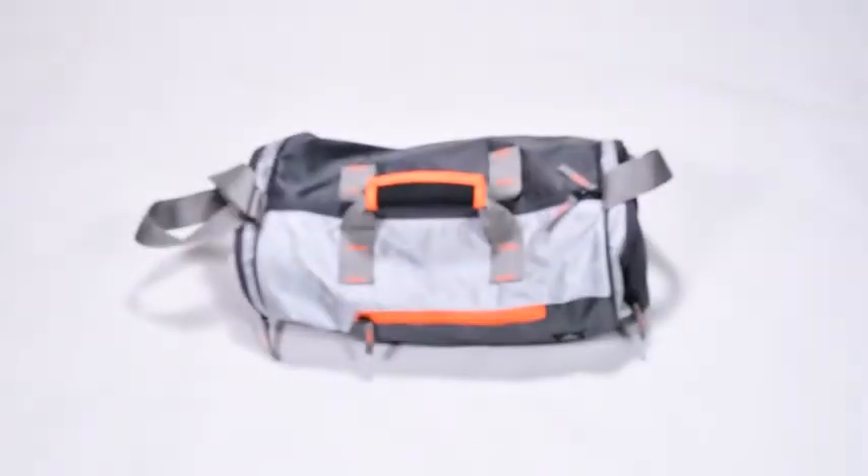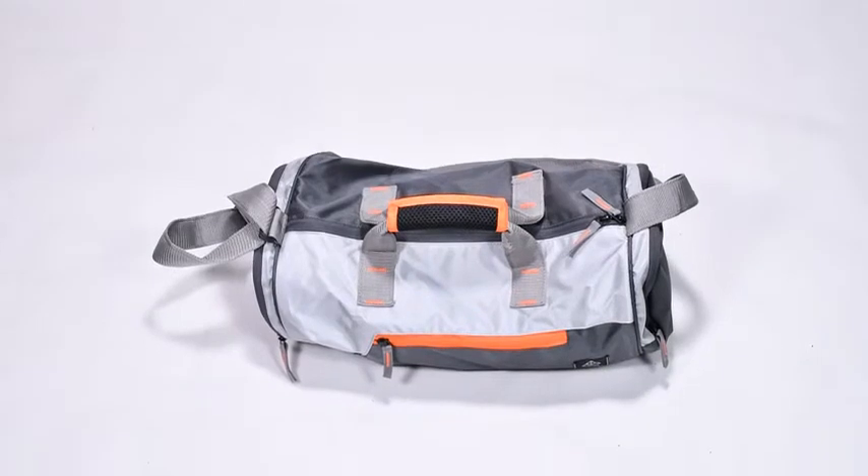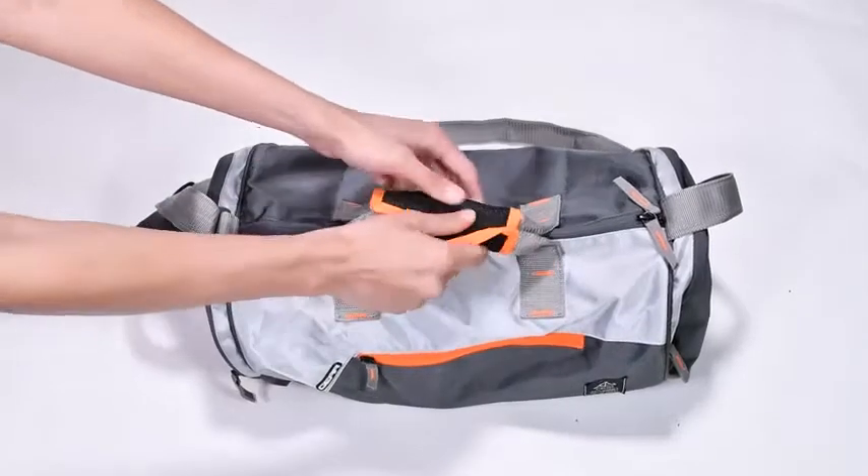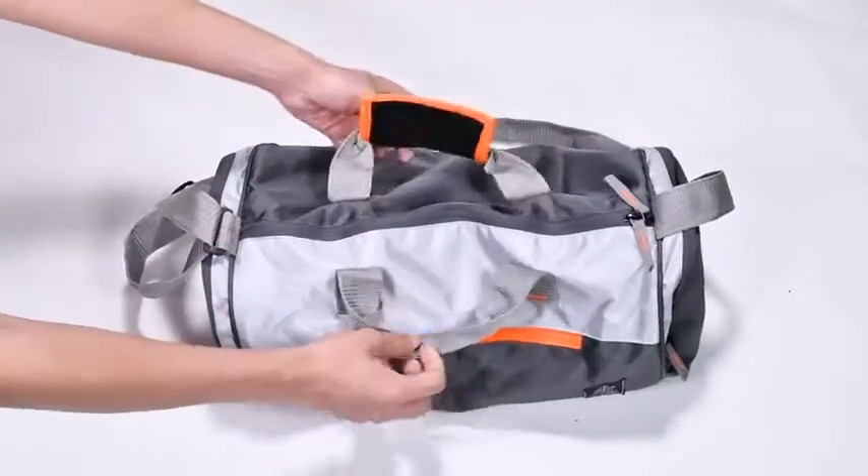To start with, I didn't want a large sized bag, so this 38 x 24 cm bag was the perfect size. But don't be fooled by the dimensions — it has a capacity of 22 litres and can hold a whole lot of stuff in it.